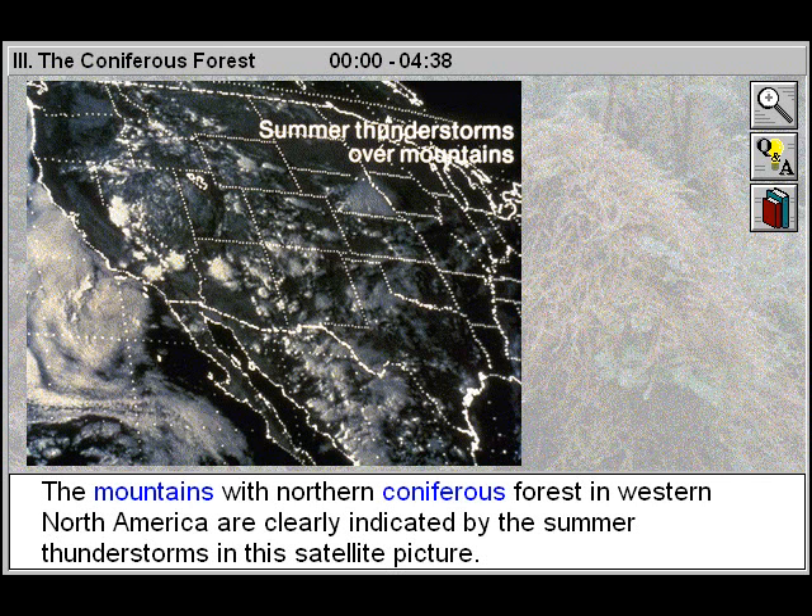The mountains with northern coniferous forest in western North America are clearly indicated by the summer thunderstorms in this satellite picture.